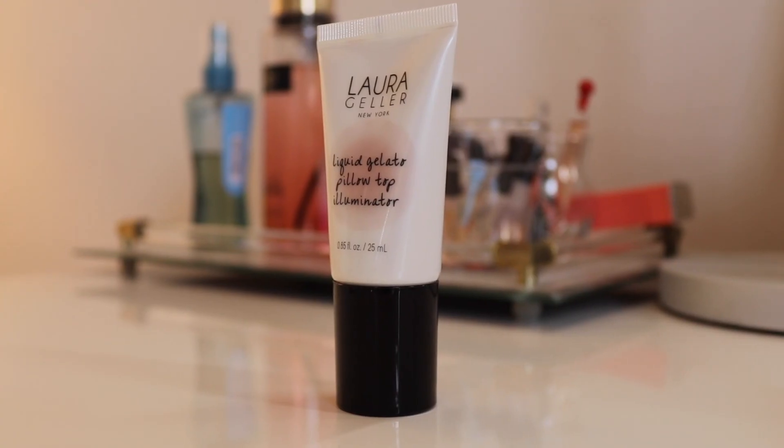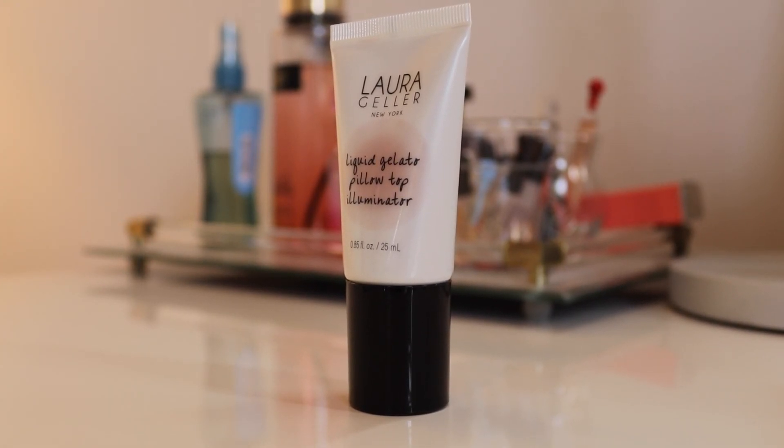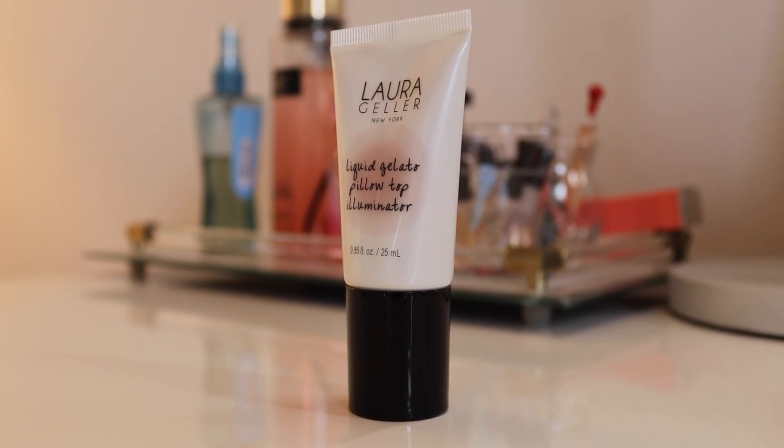The second product I haven't used since the video is the Laura Geller Liquid Gelato Pillow Top Illuminizer. I think it might have more to do with the color than the product itself — I picked up the shade Ballerina, and I'm not sure it looks great on my skin. Something about it just didn't stand out among my collection. If you're going for a liquid or cream highlighter, there are definitely better options. I really like the Marc Jacobs Coconut Dew Drops and the Benefit What's Up Cream Highlighter — I think those do a much better job for the money.